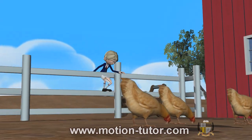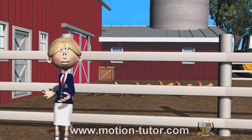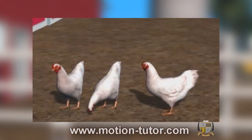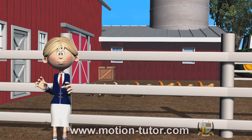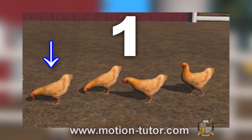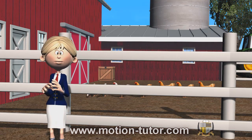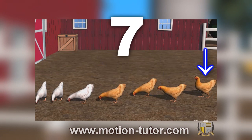Now, let's look back at this story. How many chickens were there at the start of the story? Do you remember? Three chickens — one, two, three. How many chickens joined them? Do you remember? Four — one, two, three, four. And how many are all together? Seven — one, two, three, four, five, six, seven.